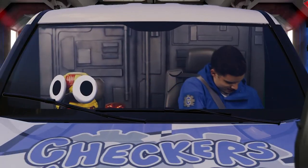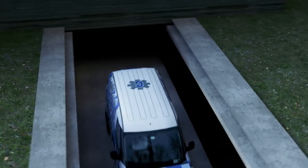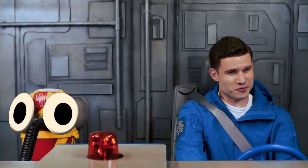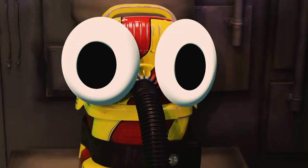Seatbelt check — check, check, check. All right Snoozer, ascending in three, two, one. And we're off — autopilot activated. So where are we going today? No need for hints today Snoozer — we are going to a place that designs and prints using 3D printers. But what are 3D printers?